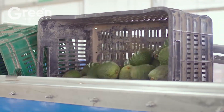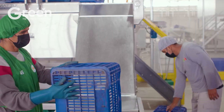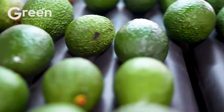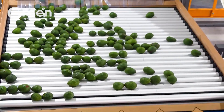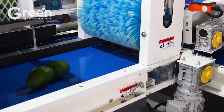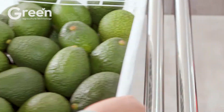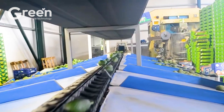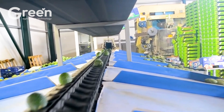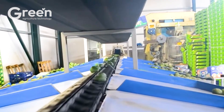Each avocado is individually weighed and placed on a processing line. The fruits are washed in a disinfectant solution and treated with specialized brushes: green brushes to agitate and apply a protective coating, red brushes for drying, and black brushes to polish the surface. Sorting is carried out through a combination of manual inspection and modern optical scanners to remove defective fruits — those that are rotten, sun-damaged, or otherwise below standard. The selected avocados are then quickly dried, labeled, and packaged according to customer requirements, whether trays, bags, or boxes.